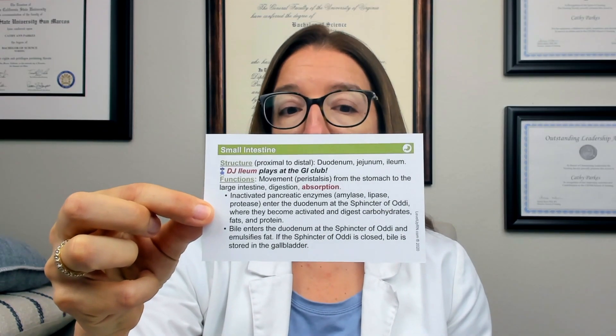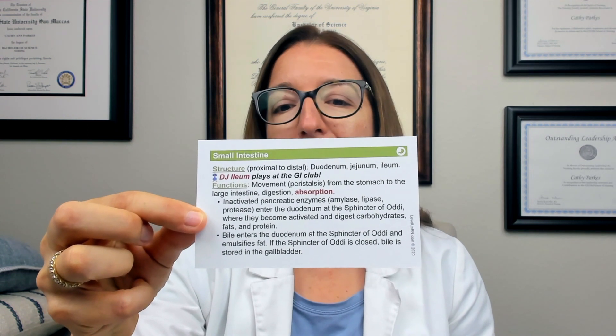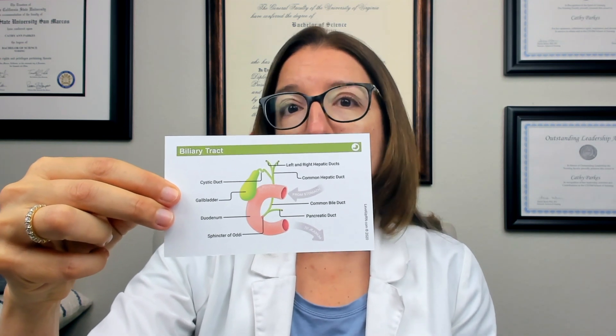To give you a feel for some of the cards, I've pulled some examples out of the GI system. The small intestine is part of that system — if you turn it over, you'll see some information about the structure and functions of the small intestine. We have one of our little cool chicken hints there at the top, and you'll notice that the word 'absorption' is in bold and red, which means that's an important thing to remember. As part of our A&P review, we've included full-color illustrations. Here's an example in the GI system — this gives you a good visual description of the biliary tract, which will be really helpful especially when you're talking about cholelithiasis.